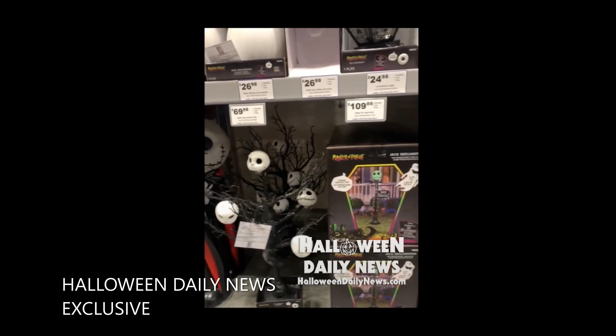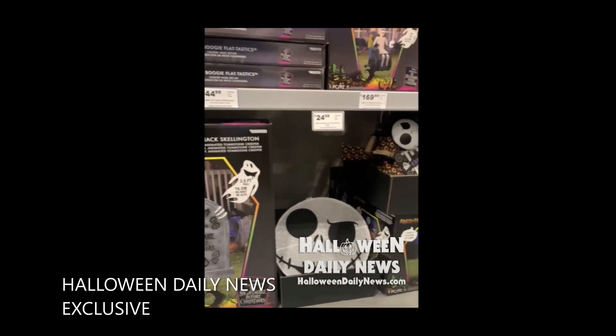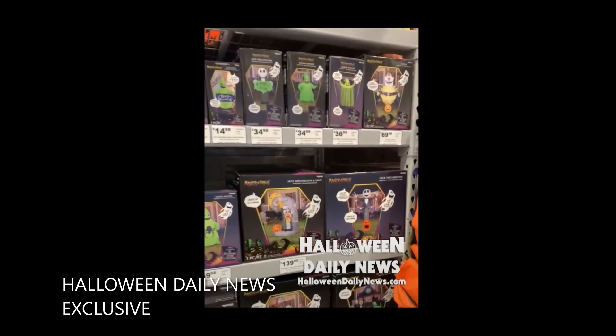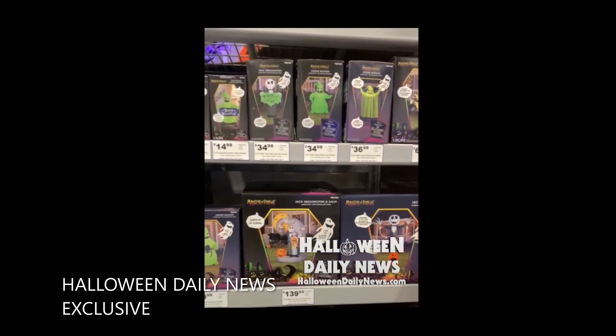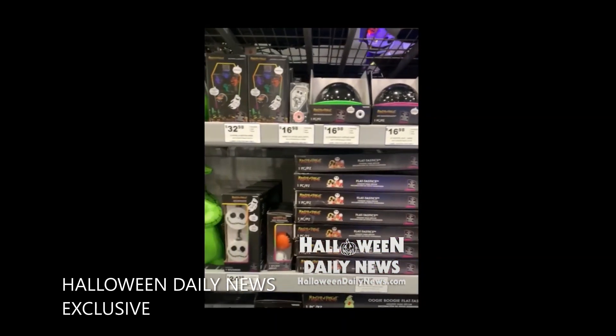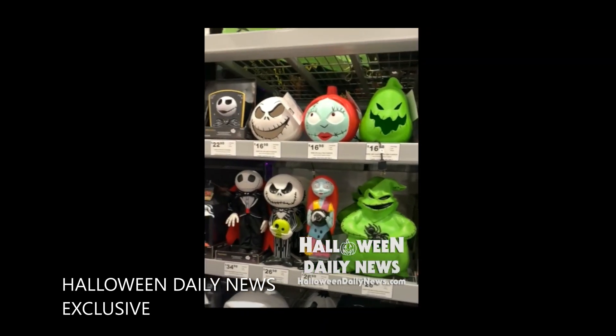Continuing the video, you can see some of the other props — there is an animated prop, a tombstone with 'Tim Burton's The Nightmare Before Christmas' written on it, and Jack will rise up from behind that tombstone. You can also see some of the other inflatables right there, including a clown inflatable that we saw in one of our previous reports — tons of stuff from Halloween Town for all the Nightmare Before Christmas fans.